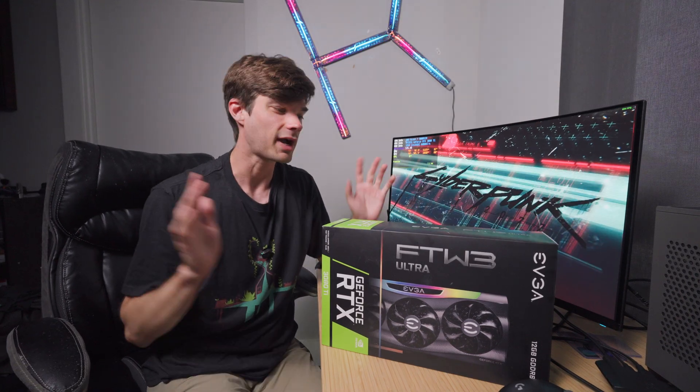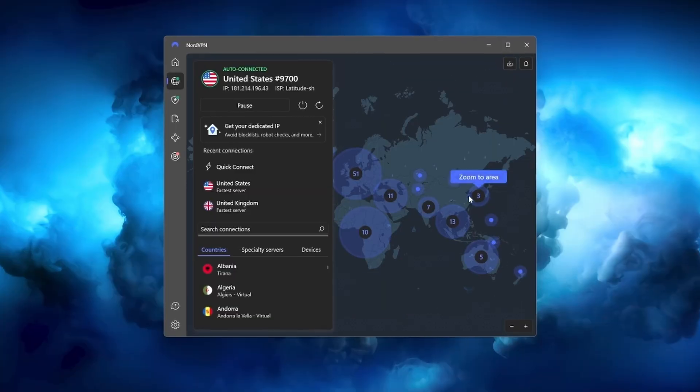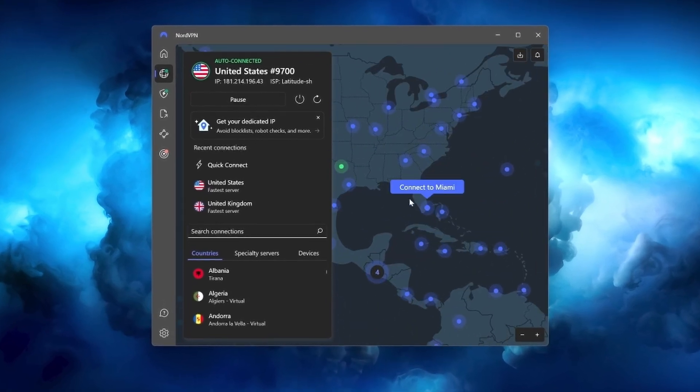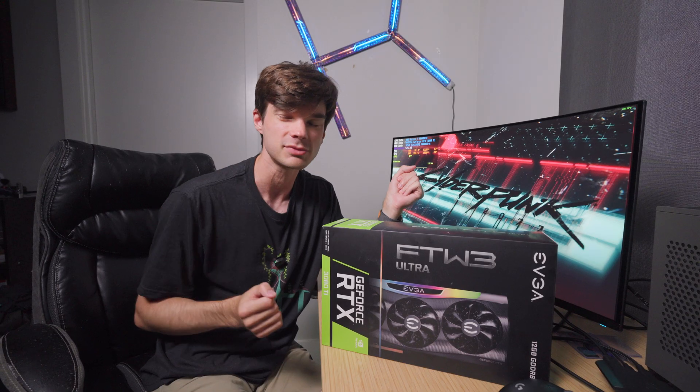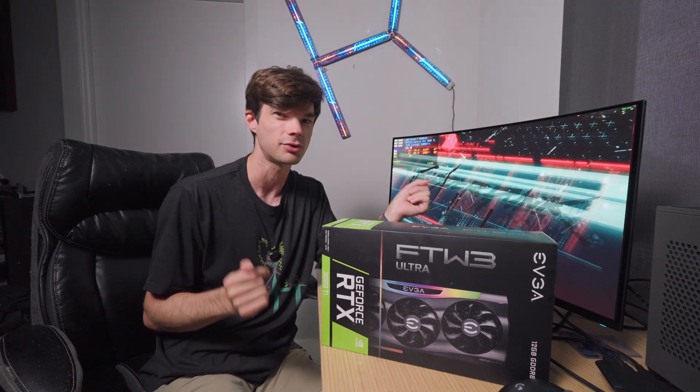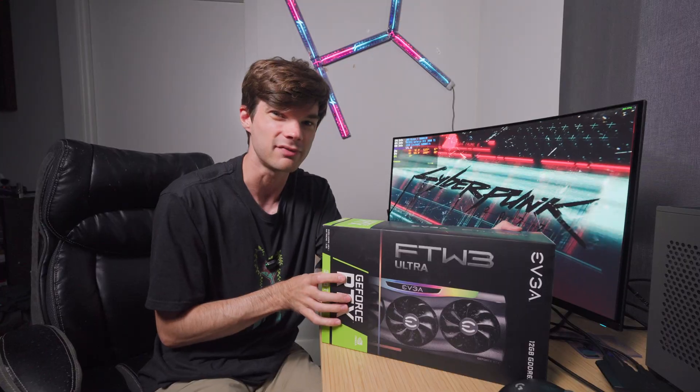This video is not sponsored, however I am going to talk about NordVPN because I am an affiliate of NordVPN. I bought the software myself — it was not provided. If you want to see links, I will have them in the description, so go ahead and click those if you're interested in NordVPN.